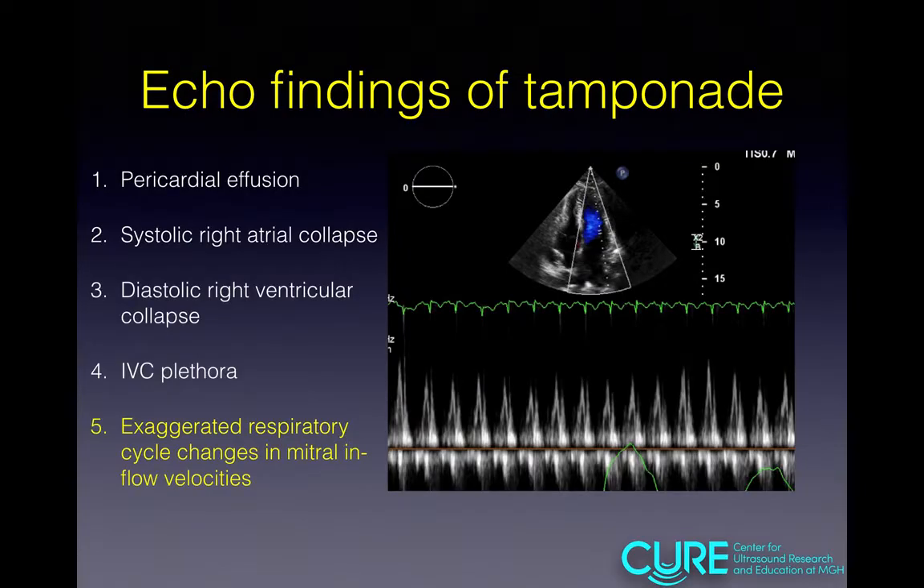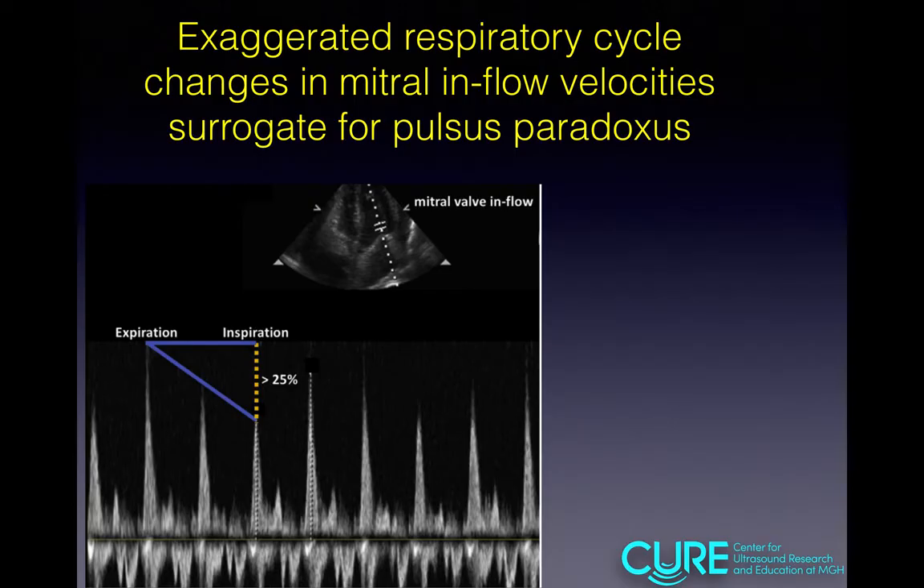Our last echo finding is exaggerated respiratory cycle changes in mitral inflow velocities — a surrogate for pulsus paradoxus. Flow in and out of the heart varies with respiration; in tamponade physiology, this variation is exaggerated. To assess this, obtain the apical four-chamber view and use pulsed-wave Doppler, placing the gates just distal to the opening of the mitral valve and observing flow over time. Normal variation is less than 25%; greater than that is concerning for tamponade physiology. Sensitivity is approximately 82%.